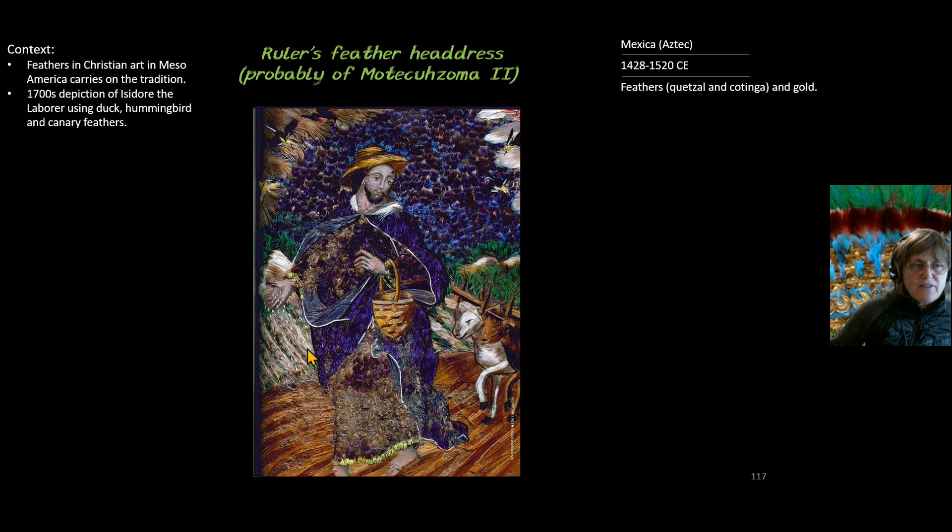Finally, feathers were such an integral part of Mexica culture that we see a painting depicting a Christian subject — Isidore the Laborer — yet adorned with feathers from ducks, hummingbirds, and canaries. This persistence shows the enduring cultural value of feathers. And so there we have the ruler's feather headdress from the Mexica, or Aztec, people.